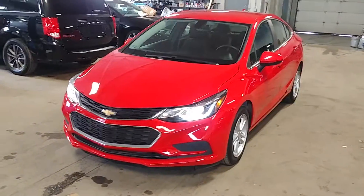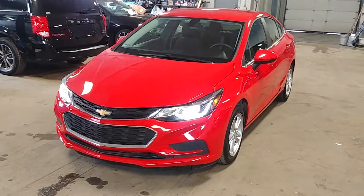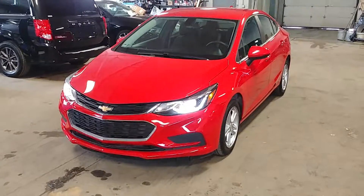Once again, this is a beautiful 2016 Chevy Cruze LT model with 37,000 miles. Any questions or concerns, don't hesitate to ask. Thank you and happy bidding.